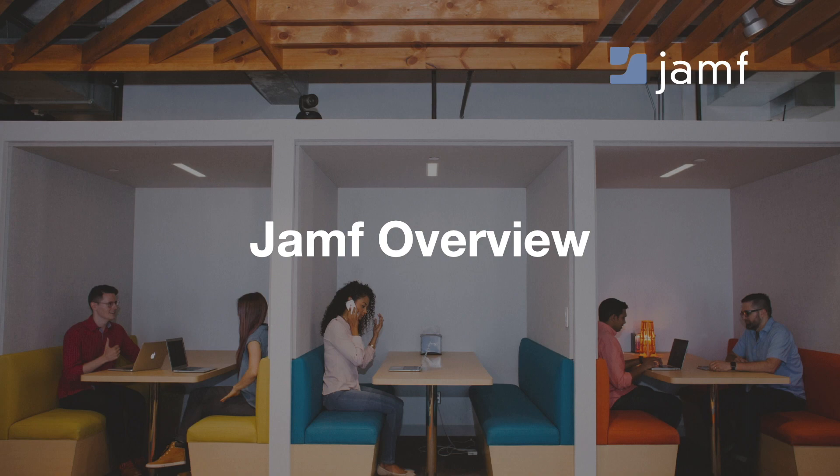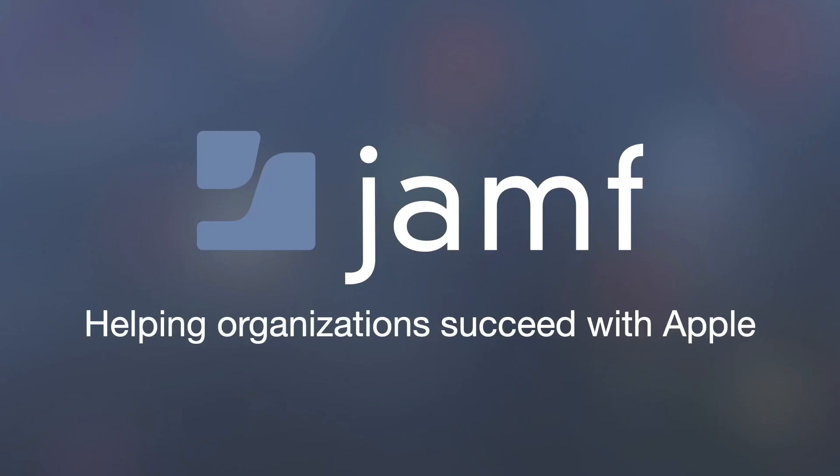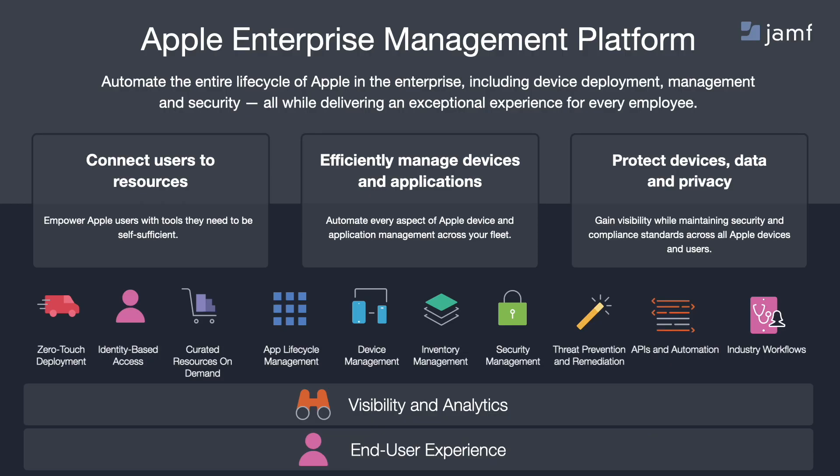Let's get started with a little about Jamf. Our mission is to help organizations succeed with Apple. This focus allows us to provide the best in-class product for organizations to manage their Apple technology. Jamf Solutions are here to help organizations connect, manage, and protect Apple devices.